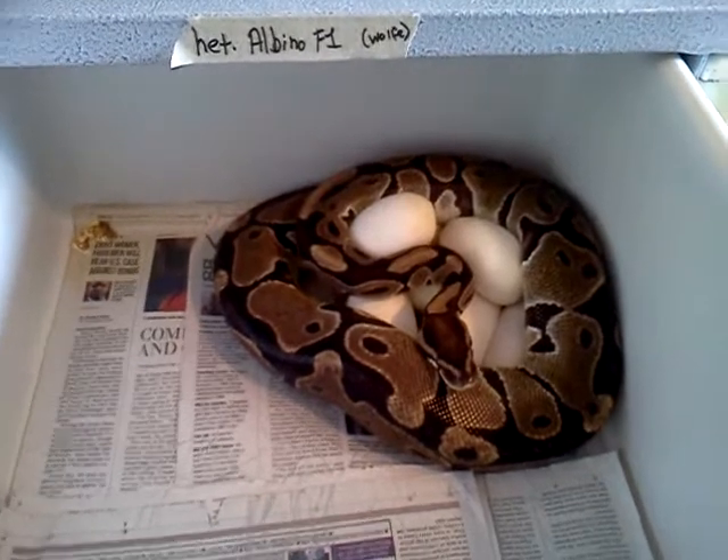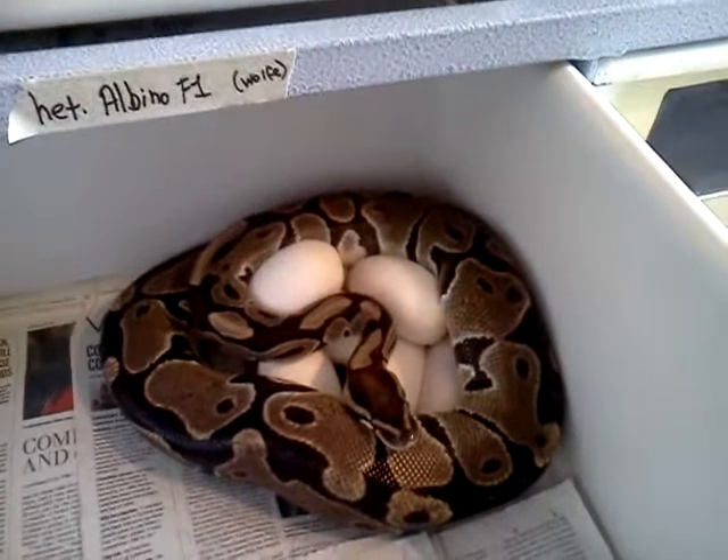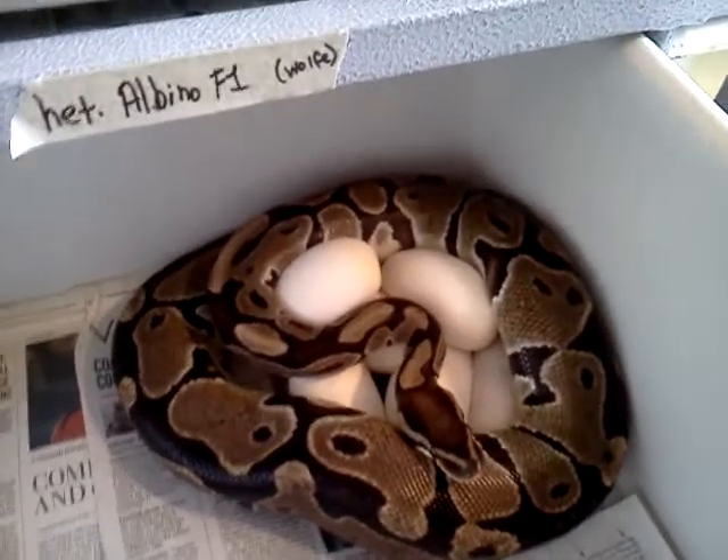And she's laying on a clutch of good eggs. It looks like one, two, three, four, five, six, seven, possibly eight eggs.